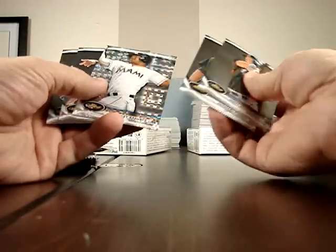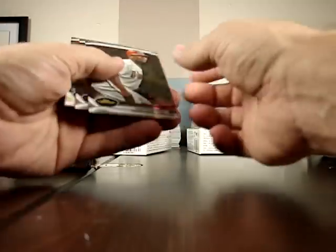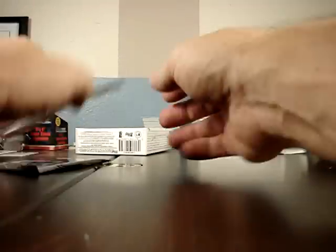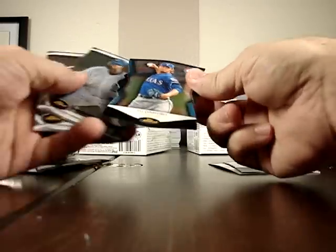I have a Hanley Ramirez X-Fractor, and a Pujols Refractor. Jay Bruce, Lance Berkman, Justin Upton. Green of Brad Peacock and a Yu Darvish Finest Moments — those are really nice, they're pretty cards.